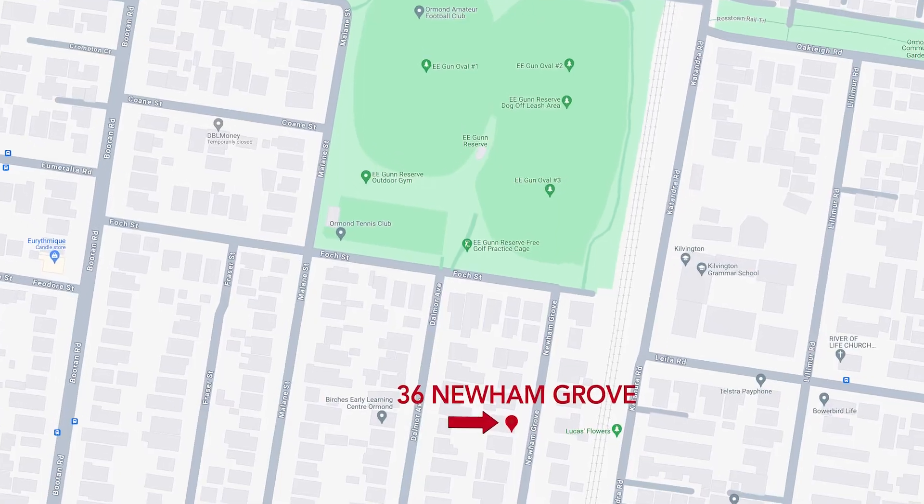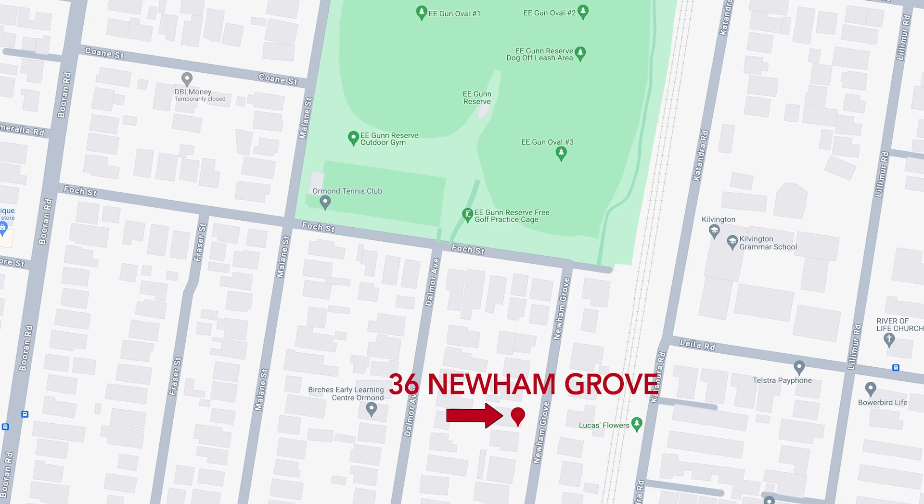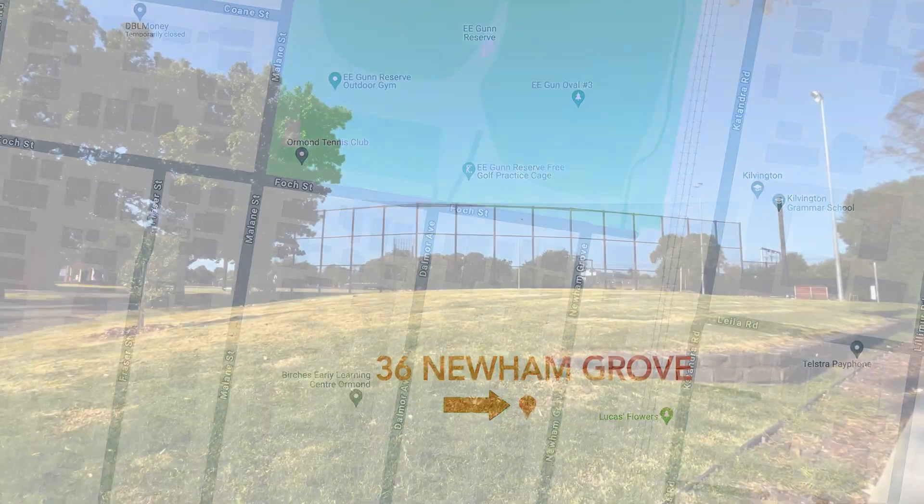Steps from amazing parkland and shopping strips and Ormond Station — inspect with confidence today.